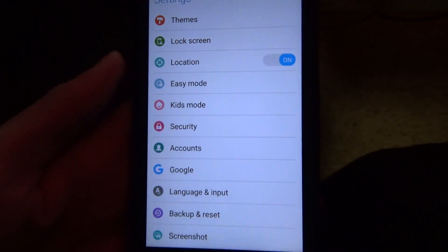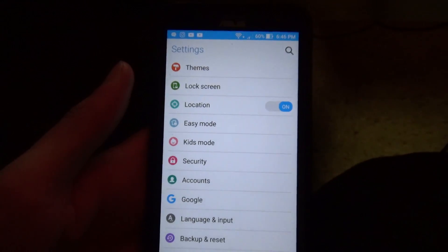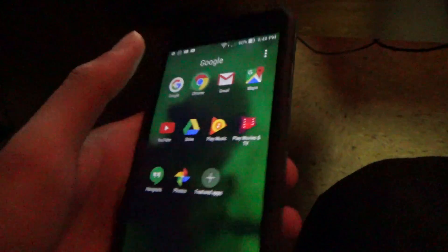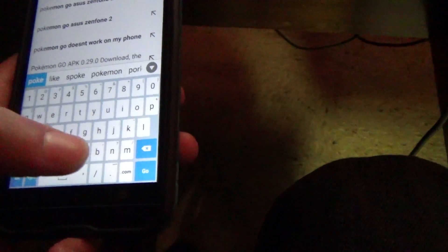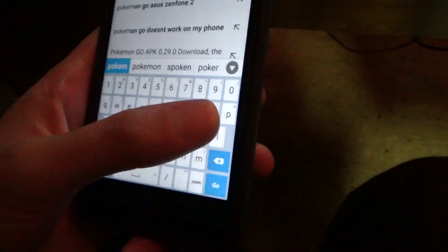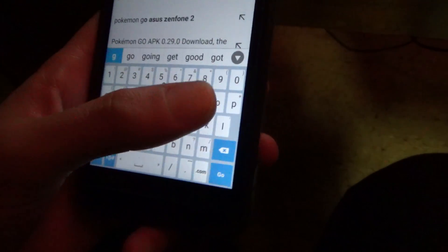Alright, so the Pokemon Go app works with the Asus Zenfone 2 Laser. I don't understand why. Let me show you guys how this works — I'm going to go on Google Chrome and type in Pokemon Go.